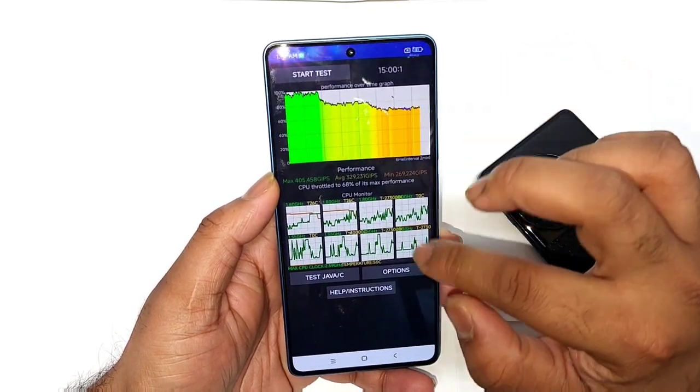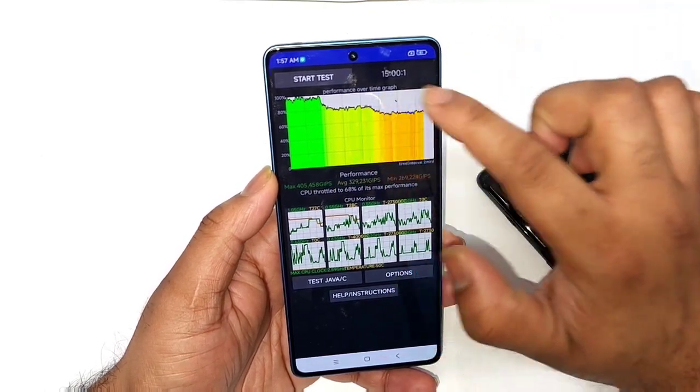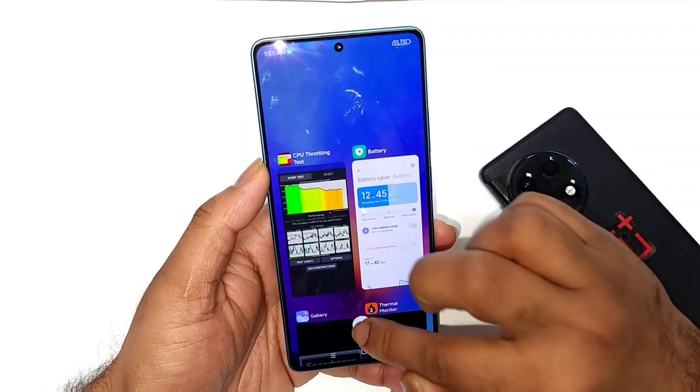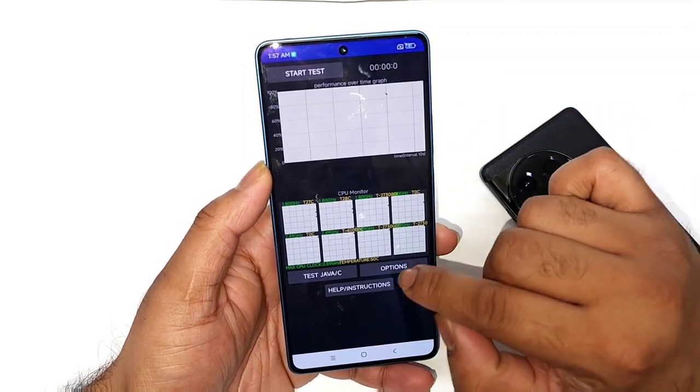This is the graph without using any kind of high performance mode — you can see how the graph looks without any performance mode. Right now I'm going to clear everything from the background and start the CPU throttling test.